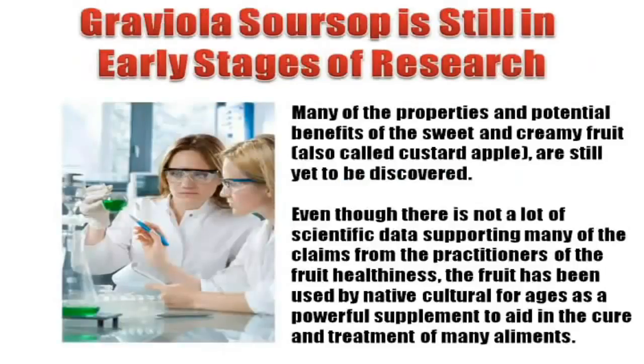Graviola is still in the early stages of research. Many of the properties and potential benefits of the sweet and creamy fruit, also called custard apple, are still yet to be discovered. Even though there is not a lot of scientific data supporting many of the claims from practitioners, the fruit has been used by native cultures for ages as a powerful supplement to aid in the cure and treatment of many ailments.